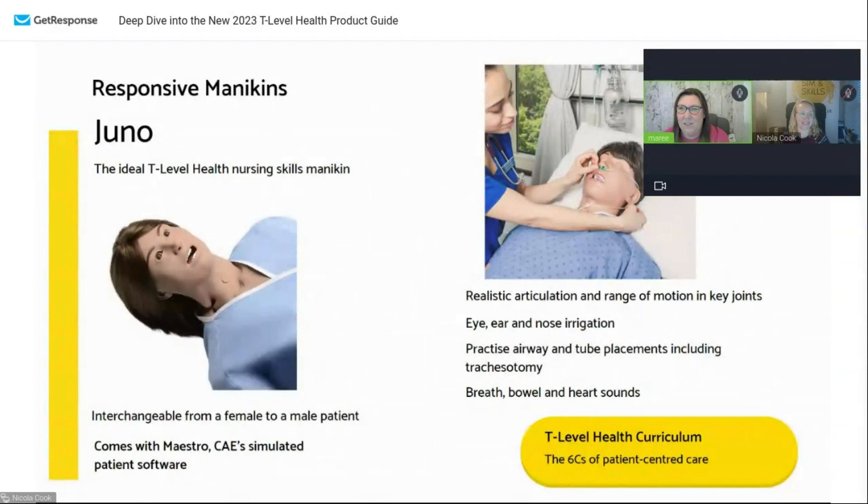So, responsive mannequins. We get a lot of questions about responsive mannequins, and here at Simmons Skills we have so many mannequins. The ones that we recommend for T-levels are these. We have the Juno mannequin, made by CAE, who we have a great working relationship with — these are perfect for T-level. They have interchangeable male and female parts, so you can actually make it a lady or a man — not just in the genitalia area, but there's a different chest you can put on and different wigs. If you want to get a bit fancy, you can always get a couple of wigs off Amazon.